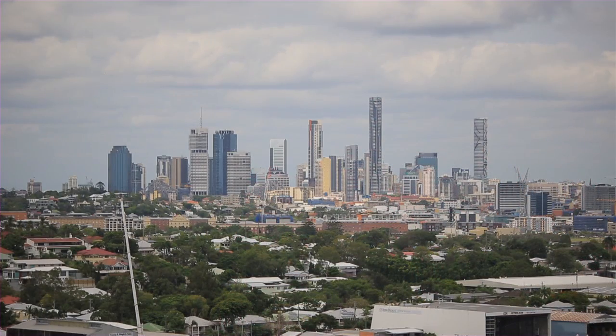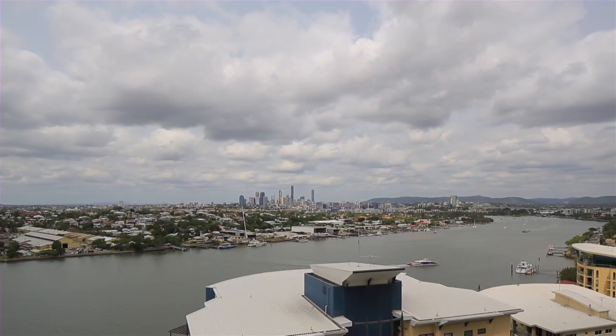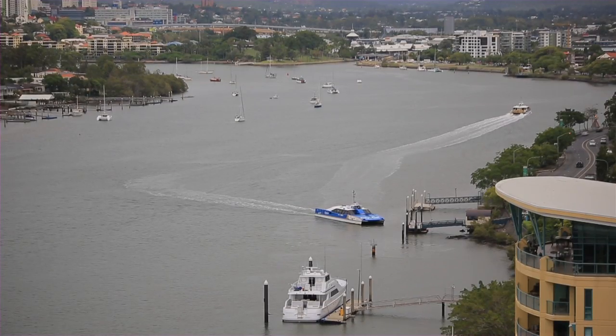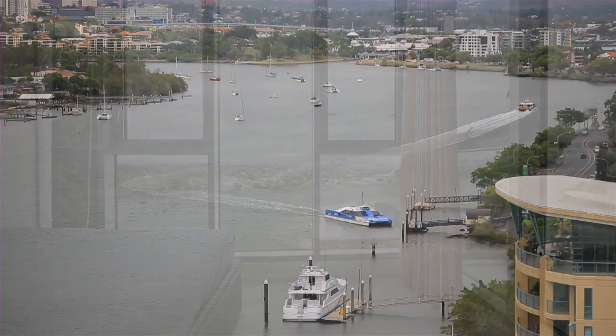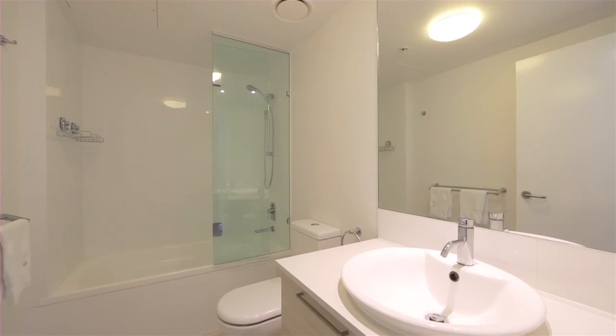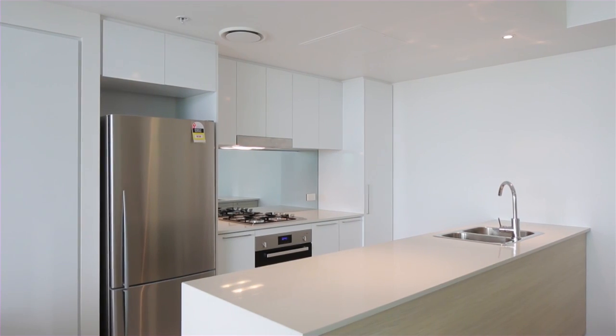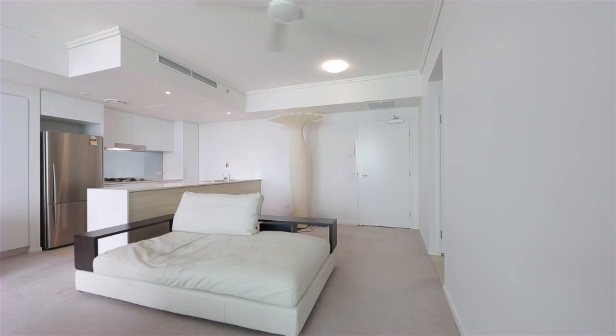Capturing uninterrupted city and river views from its prestige 16th floor position, this stunning apartment is the perfect inner city purchase. The generous floor plan includes two bedrooms, two bathrooms, a gourmet kitchen, alongside the open plan living and dining areas, extending to a private balcony.